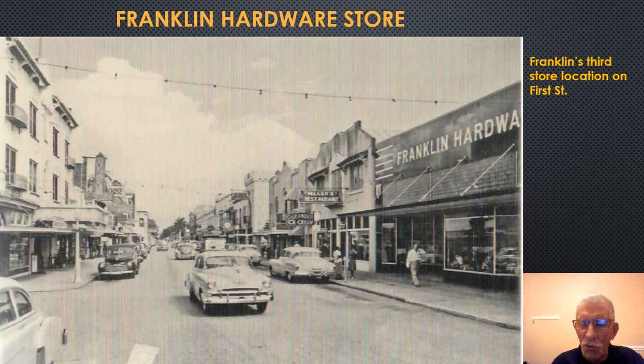This photograph is looking eastward along First Street. The Franklin Hardware Store was owned by Walter P. Franklin. This location was actually his third store in town — his first store opened in 1913. This specific store opened in 1937 and would be around until the 1970s. It is on the southeast corner of Broadway and First Street.